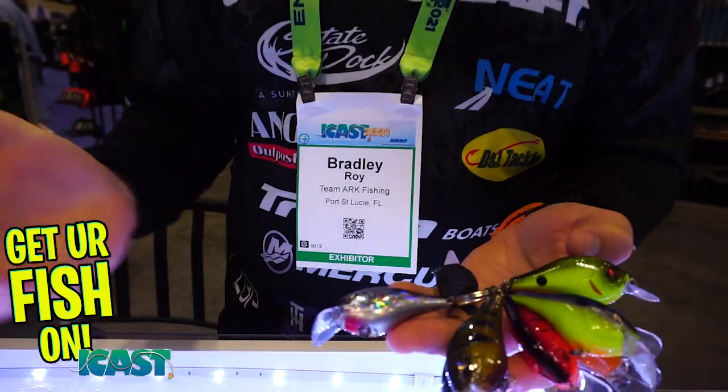What I noticed right away is it's a perfect size that most bass across the country are going to eat. I like to be high percentage when I'm fishing, so this is a great size for that. It's going to work all across the country, it's going to cast really great. One of the cool things about this — it's got a weight transfer system.